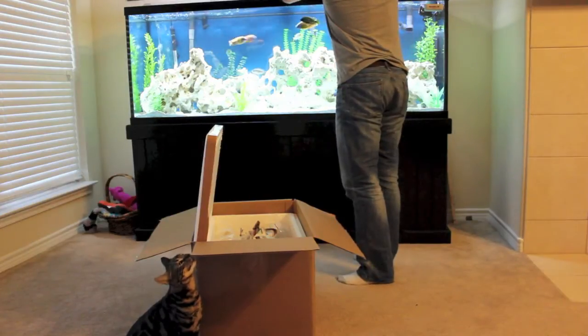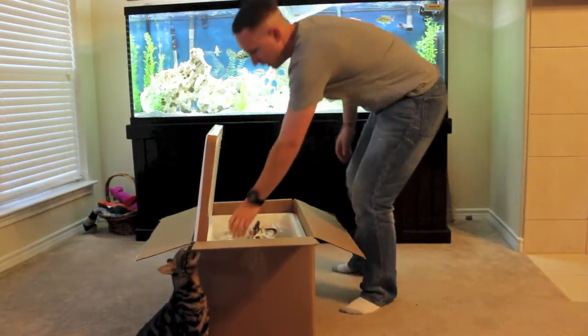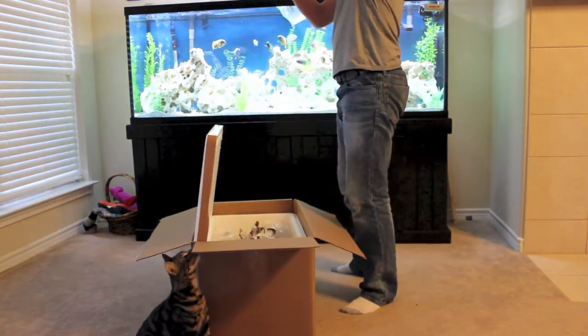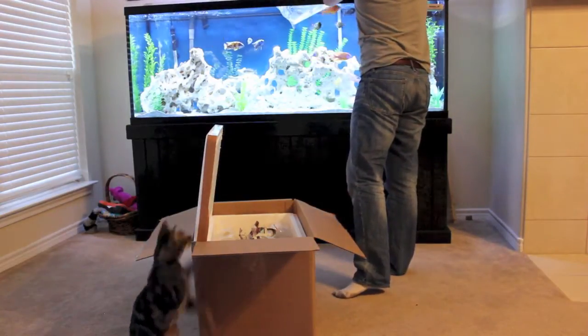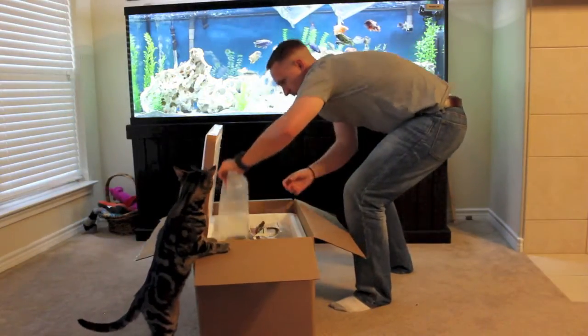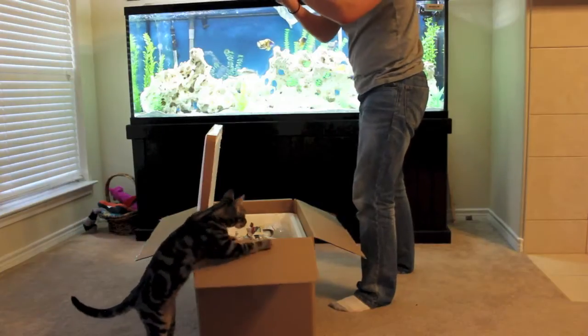Let me go ahead and get these guys acclimated to the water. So we got the Lemon Jake, the Nagara. Got a little splashing going on here. Got a nice sulfur head. Now this sulfur head is a bad dude, man.